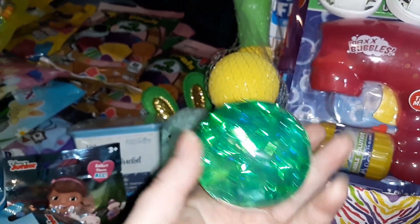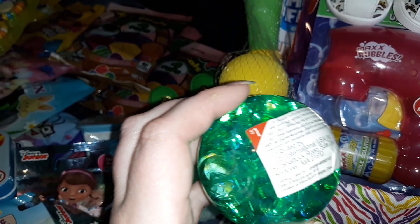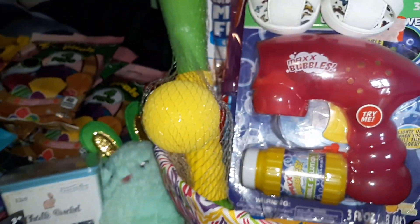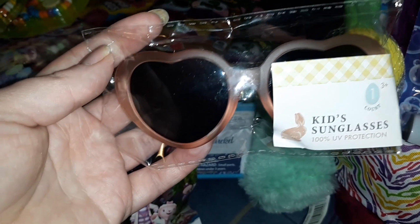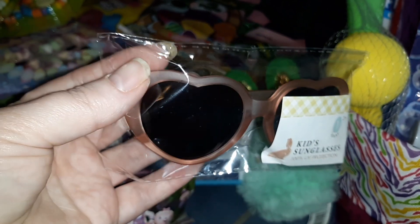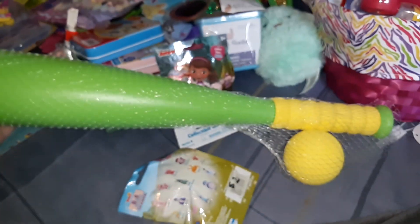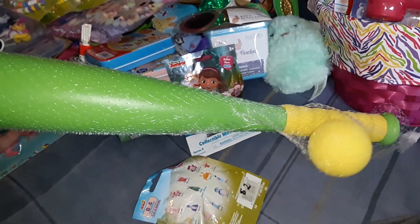I also got this ball that is glittery and lights up — I got this from the Target Dollar Spot for just a dollar. I also got her these sunglasses from the Target Dollar Spot; she'll have fun with them until she breaks them and they were only a dollar. The last Dollar Spot item is this ball and bat set — all the other kids already have one, so I picked up one for her for only three dollars.